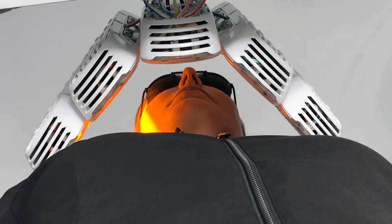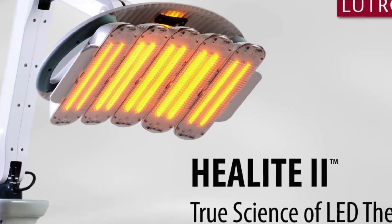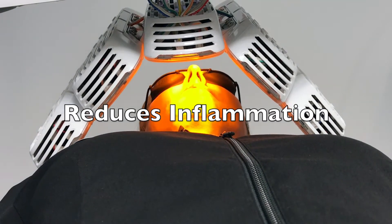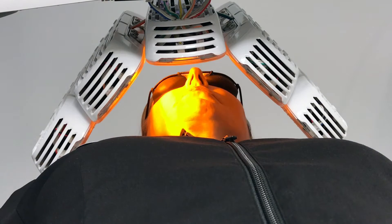Hello, this is Dr. Steve Weiner and I'm introducing you to the Helight system. It's from Neutronic and it's an LED system, 830 nanometers, and what it does is it reduces inflammation by increasing blood circulation to the face.